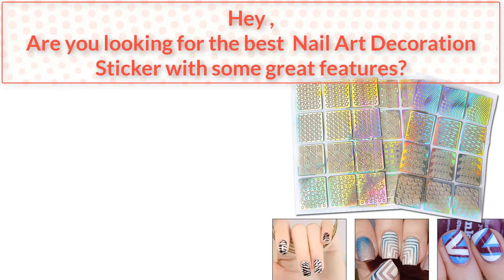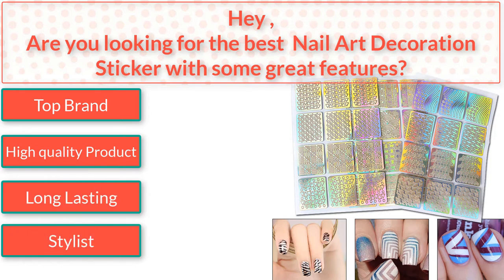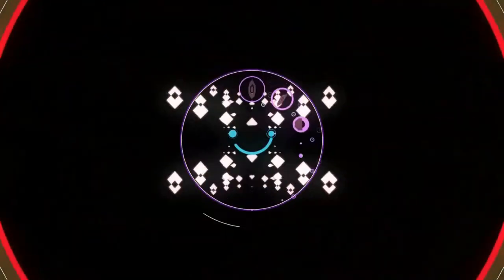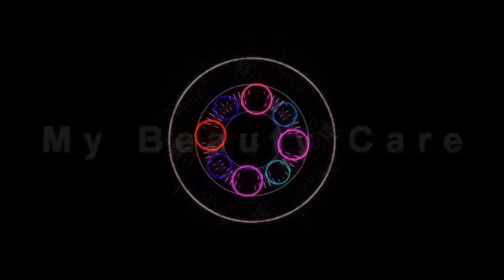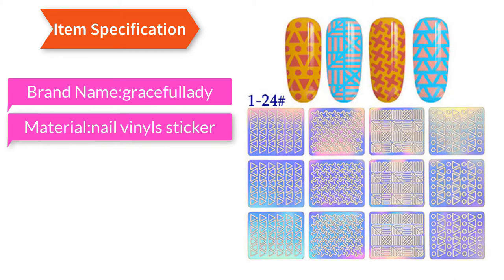Are you looking for the best nail art decoration sticker with some great features? Top brand, high quality product, long lasting, stylish — watch the video to the end. Item specification: brand name Graceful Lady, material nail vinyl sticker.